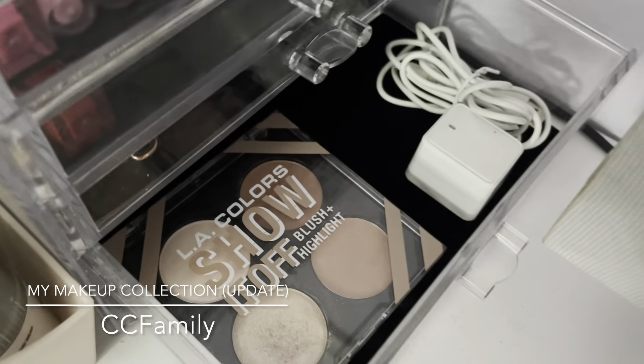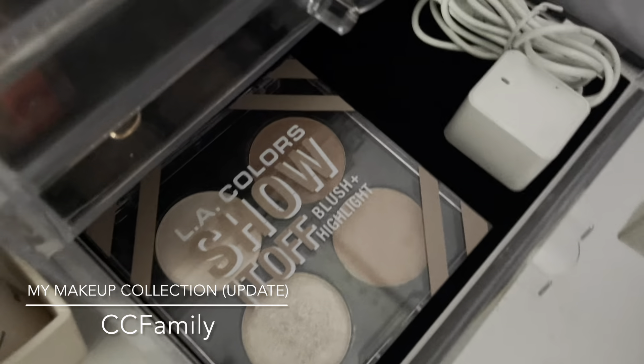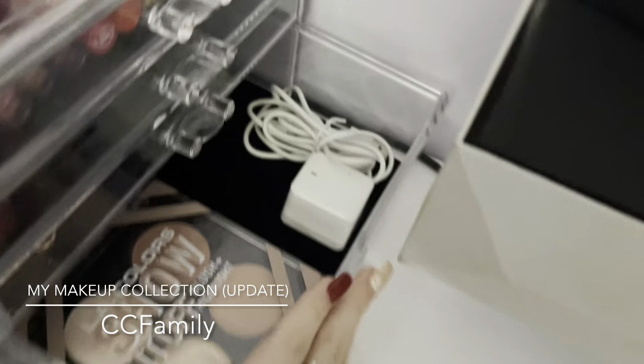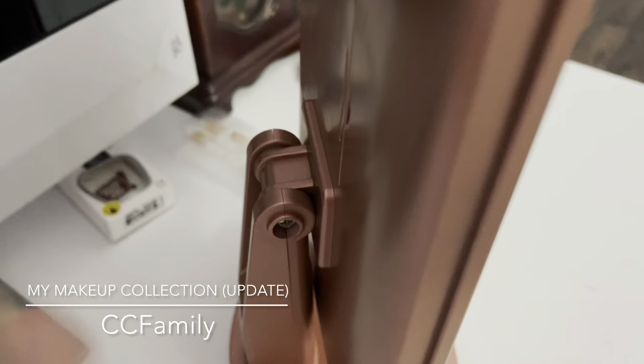Down here I have my LA Colors Show It Off blush and highlight. The top two are blushes and the bottom two are highlights. These connect to the mirror so you can get extra lighting, though they don't work as well once the batteries run low.